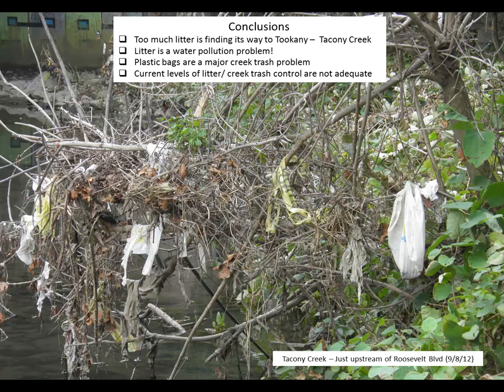Working conclusions: we simply have too much litter finding its way to the Tukane Creek. We have to tackle the problem as litter being a water pollution problem. Plastic bags are a major problem in creek trash pollution in the Tukane watershed. The current levels of litter and creek trash control are simply not adequate and need to be improved. Thank you — I hope this has been informative, and I look forward to future reports.